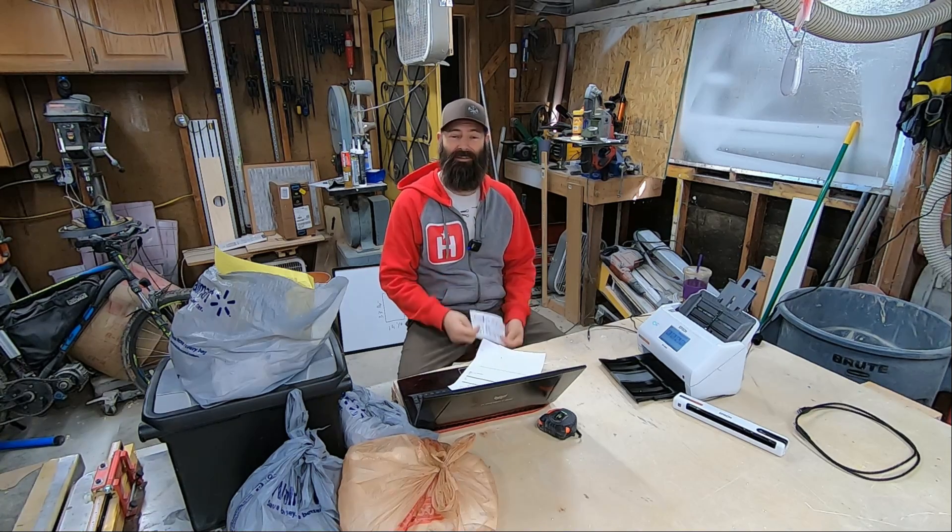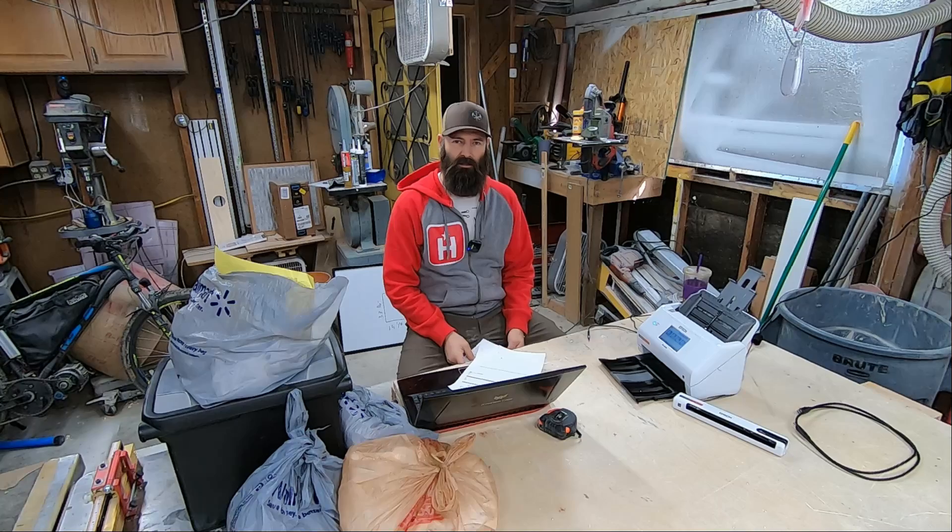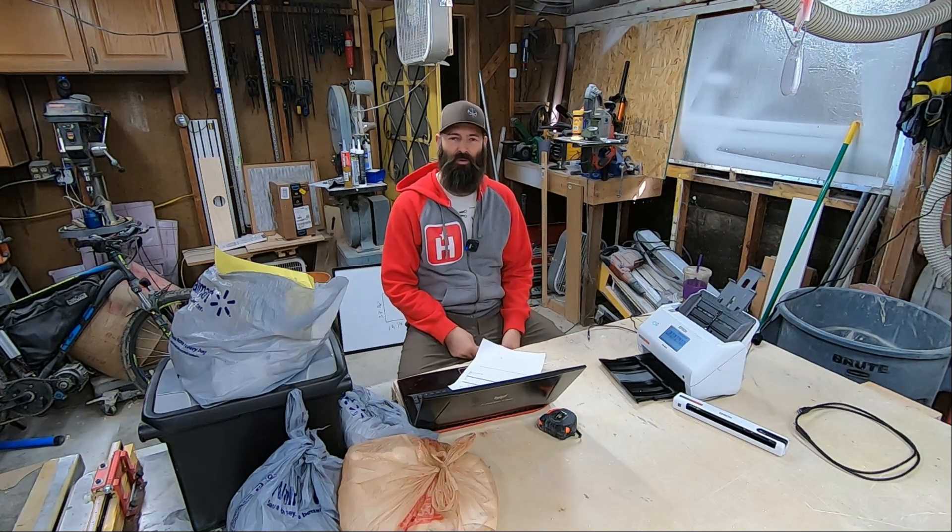Welcome back everybody. You're watching the Handyman Business YouTube channel. It's a tough time of year for us small business owners, guys who are self-employed. It's tax time.